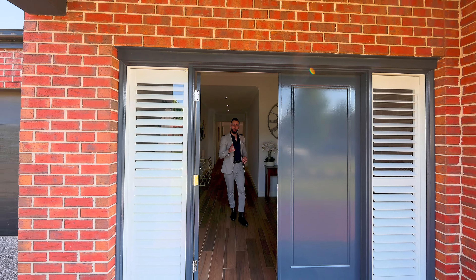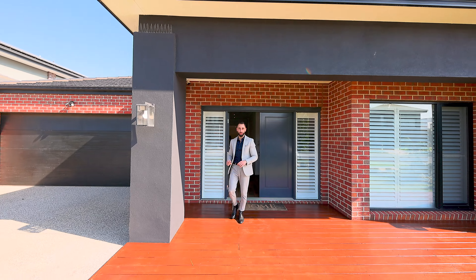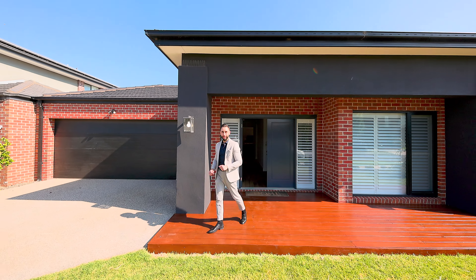Well, ladies and gentlemen, I hope you enjoyed the tour of 16 Snow Seal Way here in Fraser Rise. I can't wait to see you and your family at the next Open for Inspection.